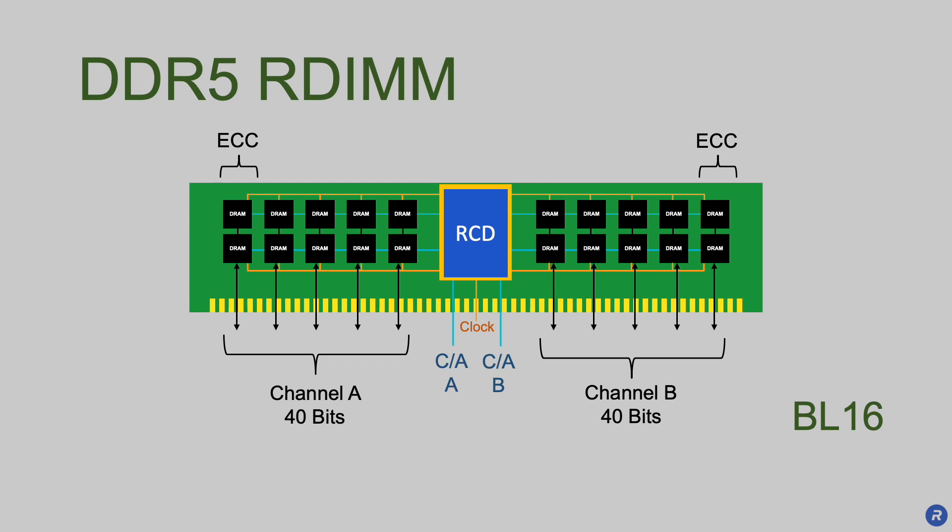In DDR5, the command address bus, like the data bus, runs at double signaling rate.